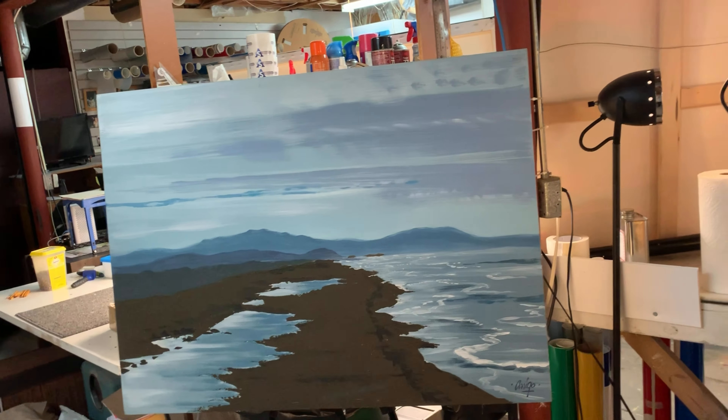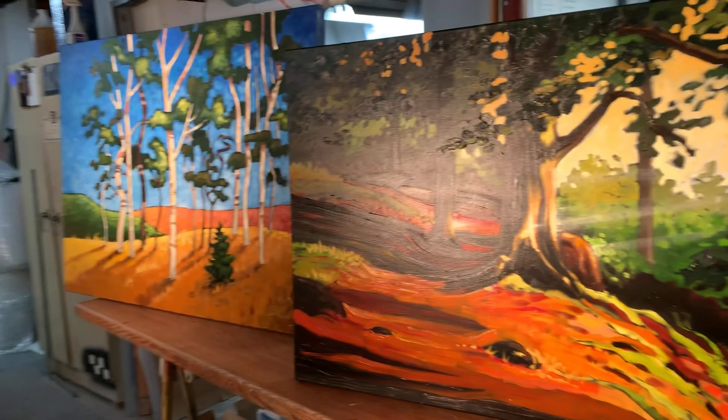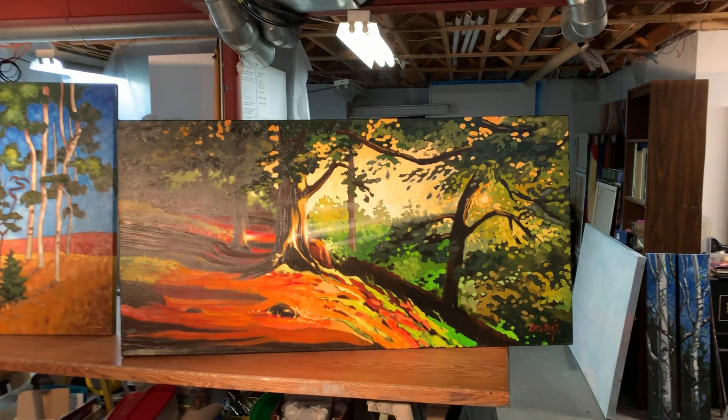Hello, I am Bob Arrigo, and I would like to welcome you to my home studio.